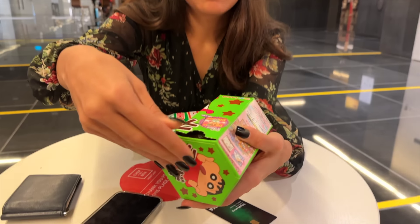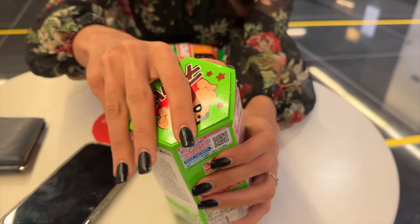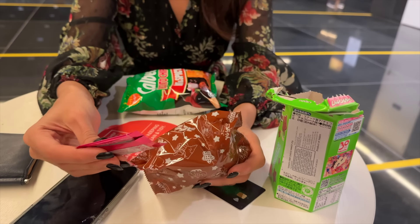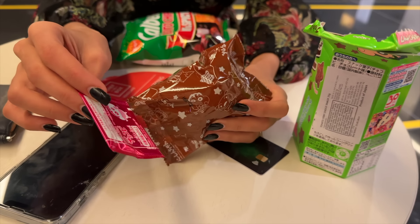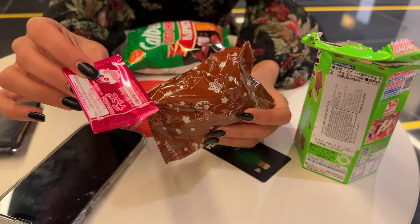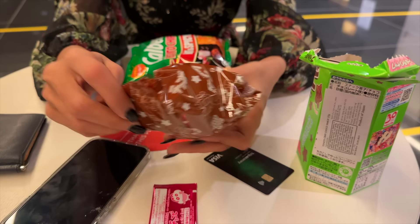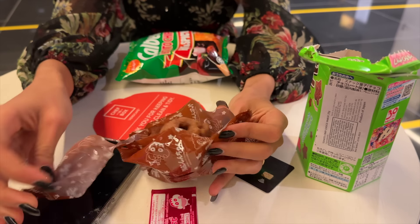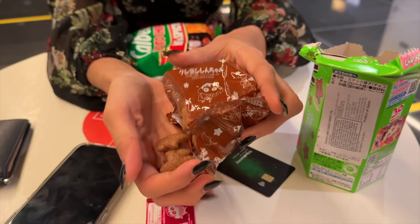Let's press it down and it just opened up. That's so cool! There are two things inside — I think one is a Shinchan sticker, like we used to get in childhood with stickers and all. Let's open these — what is this?